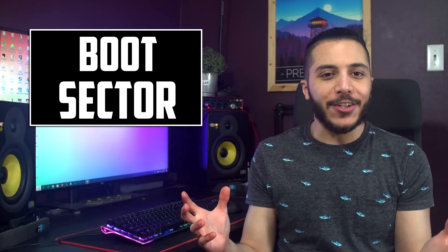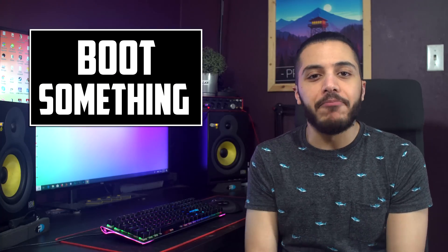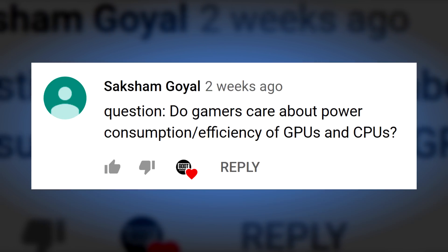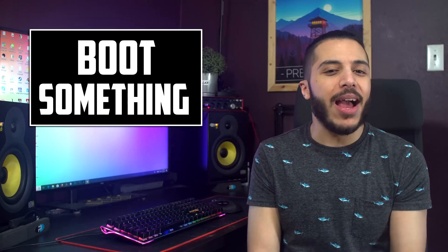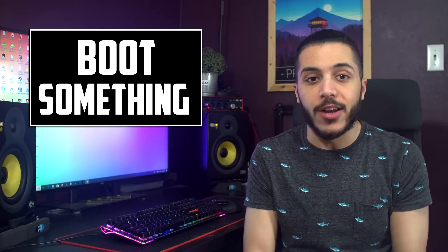So now I'm going to try that new segment that I talked about a few weeks ago. I'm going to call it Boot Sector? Boot Partition? If you have any ideas for a name, please leave it down in the comments. Anyways, the question is: do gamers care about power consumption and efficiency of GPUs and CPUs? In this segment, I only give my personal opinion, so keep that in mind when you post your questions.